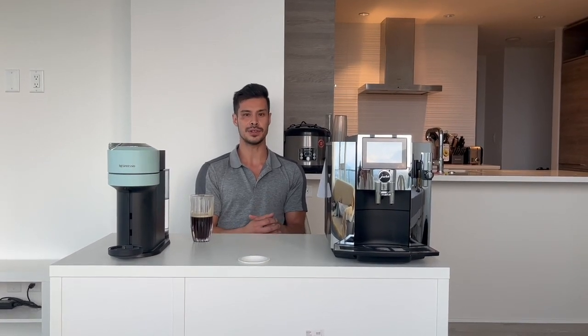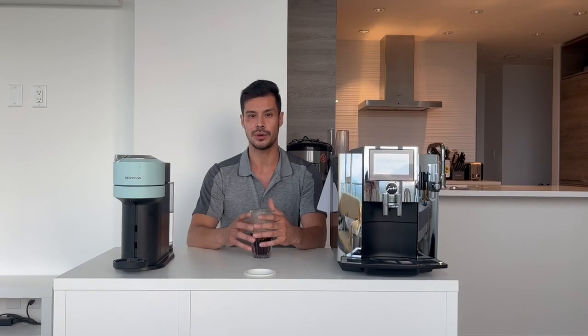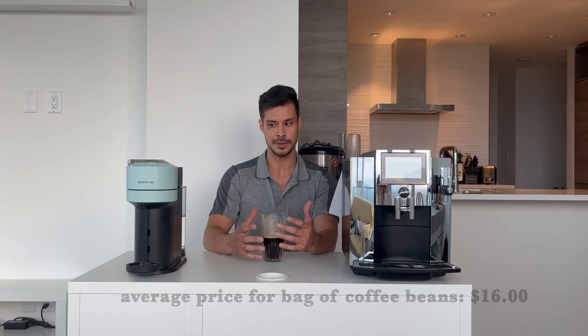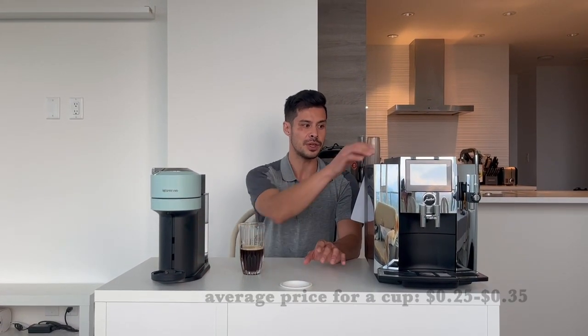The whole point of a Nespresso espresso machine is that it's for capsule coffee — you keep buying the capsules and the machine starts out relatively cheap. With Jura, you're starting off at a higher price point, but the beans you're buying are cheaper. An average bag of whole coffee beans is about $16 for a decent 500-gram bag, which comes out to about 25 to 35 cents a cup.